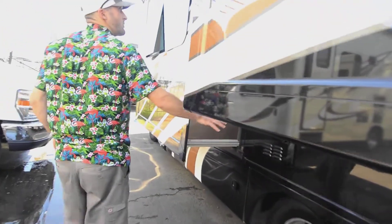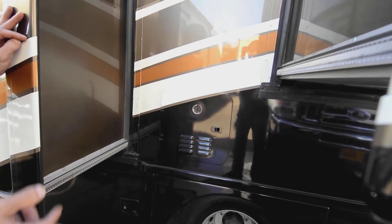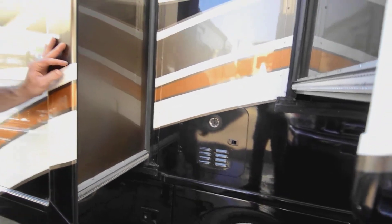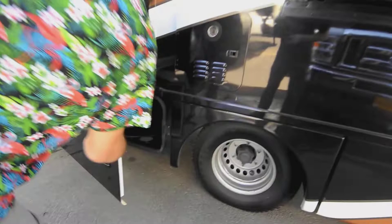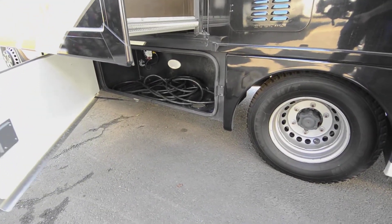Here is the exhaust for our water heater. This is an on-demand water heater — there's no tank, it just creates hot water as you need it. It runs on both propane and electric, so you have both options, and you get more or less endless hot water with that setup. There's also the power reel and more storage here.